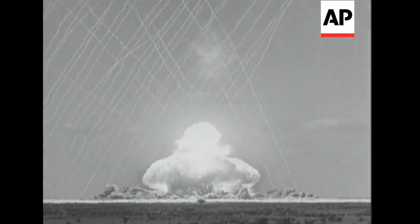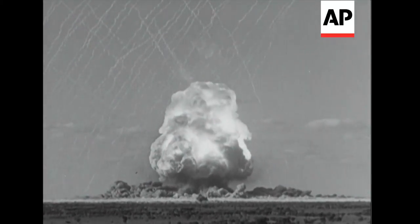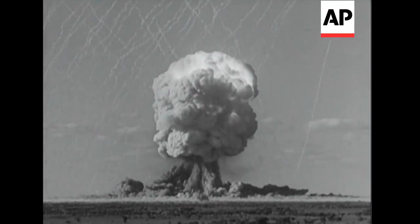All right. Patterns of tracer rockets crisscross the impressive and symmetrical atomic cloud formation, playing their part in the scientific record of the burst.